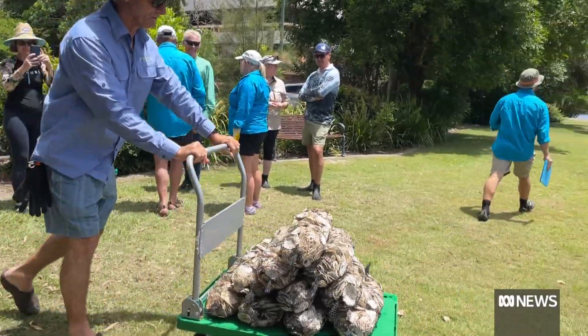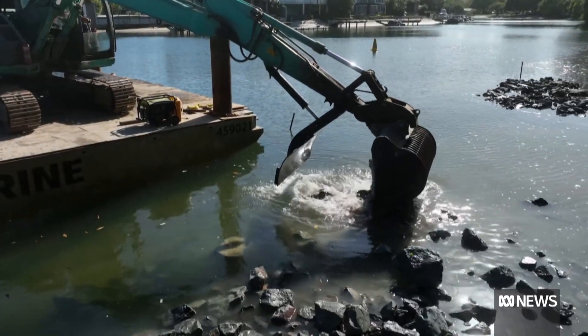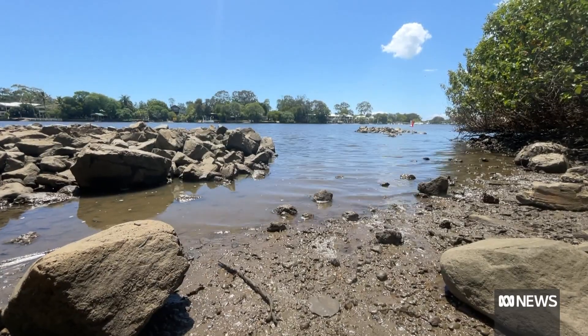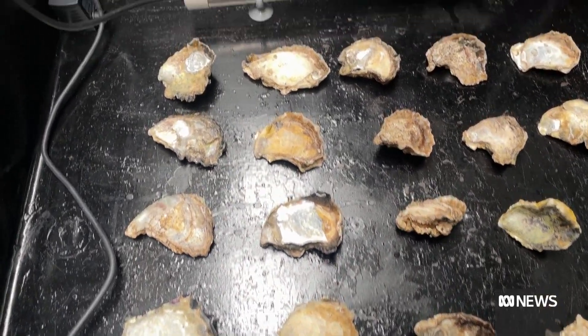A national project is bolstering oyster numbers, adding them to new man-made reefs across local waterways. We do the hatchery side of it here, producing the baby oysters with Noosa broodstock, going back to Noosa to replenish and restart oyster reefs in the ecosystem.